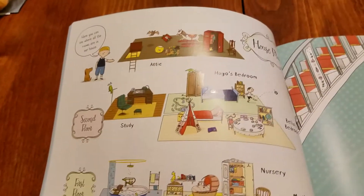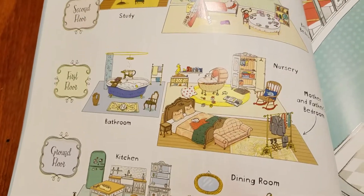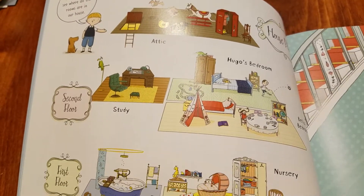When you turn the page it starts off with an overview of all the different rooms in the book, which is nice because it gives kids a visual of where items would actually go. Of course, it's completely open-ended, so they can really stick the stuff anywhere they want.